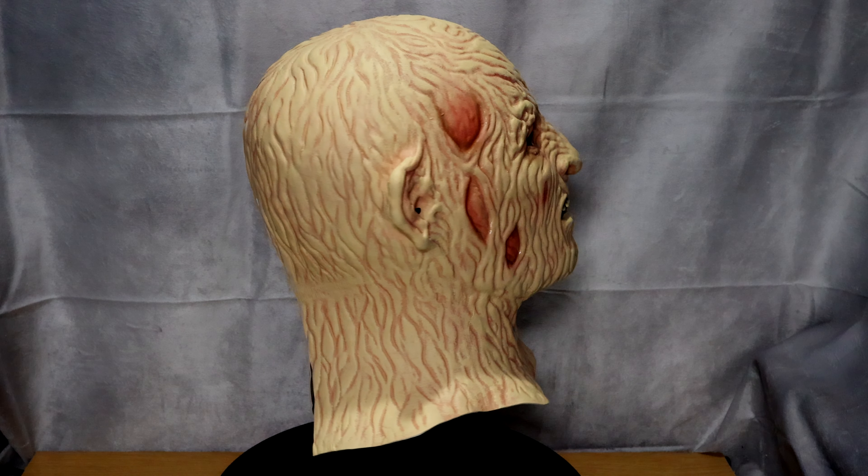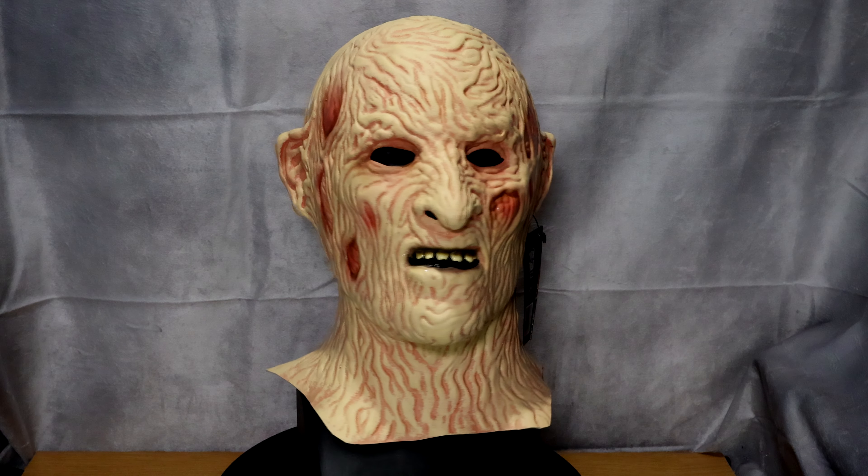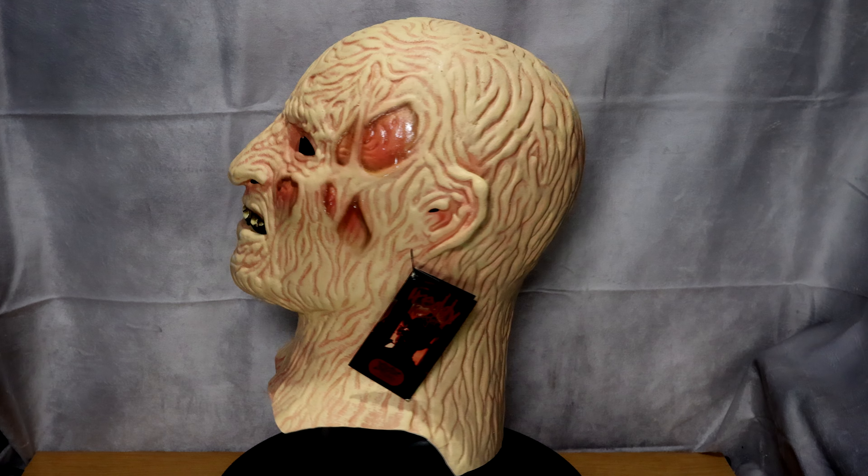Hello and thank you for tuning in. This video is going to be a visual showcasing of my Don Post Studios A Nightmare on Elm Street '84 Freddy mask reissue by Trick or Treat Studios.